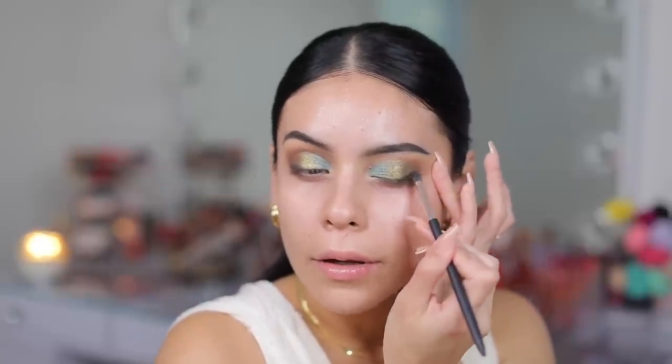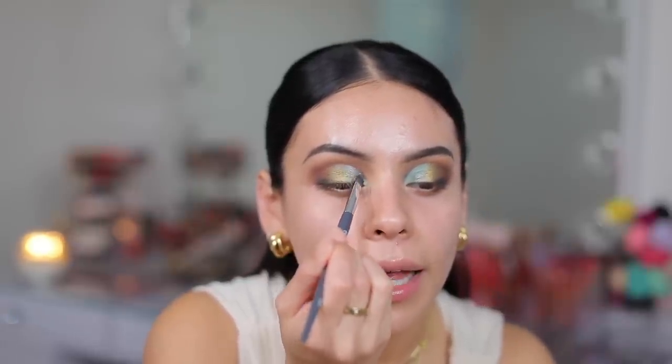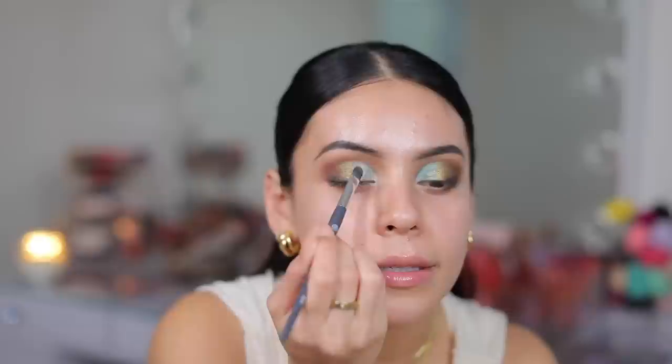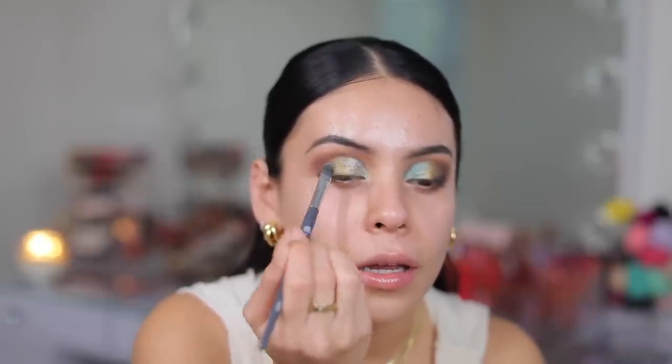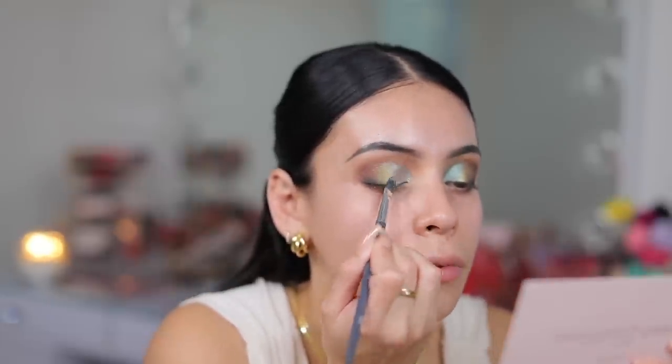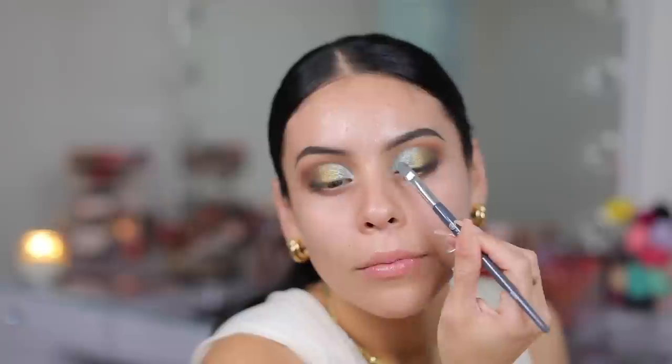Yes, I like that — it kind of makes it pop even more. Then I'm going to take this color Grayful. I kind of want to add that right over that teal to lighten this up, but also add a nice glittery effect because that color looks super glittery. I feel like the teal is a really good base — when you layer over it, it morphs into its own unique color. Grayful is a really icy color, so mixing it with the teal lightens it up a little bit, but you still have that pop of teal under it, and it's so pretty.